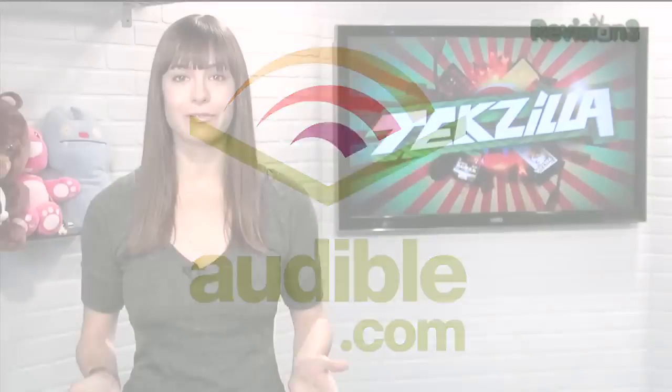Audible.com is the leading provider of downloadable digital audiobooks and spoken word entertainment. Audible has over 100,000 titles to choose from, to be downloaded to your iPod or MP3 player, and played back anywhere, anytime.